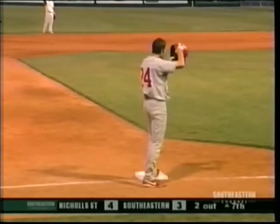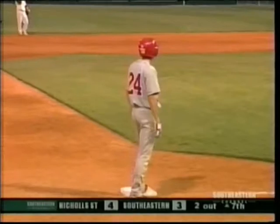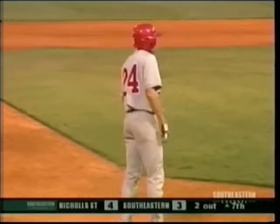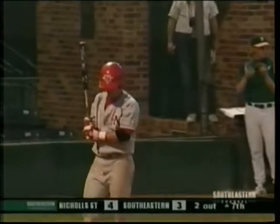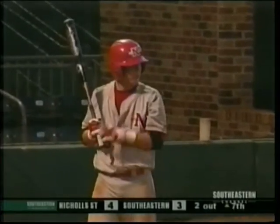Good confidence booster for Capo to come on and continue his success here, getting the first man. Made a good pitch on three and one, got the weak ground ball to Sumlin. Now he's one pitch away from getting this team out of this little jam, as you want to keep this a one-run ball game, especially the way that Dunham's throwing for the Colonels.